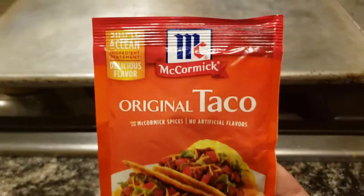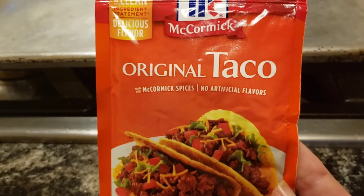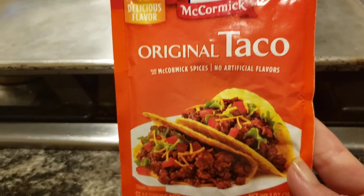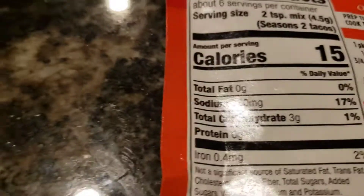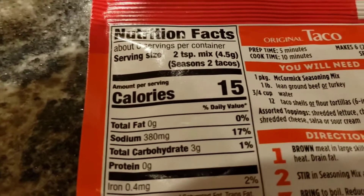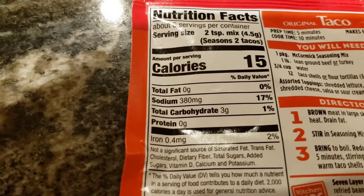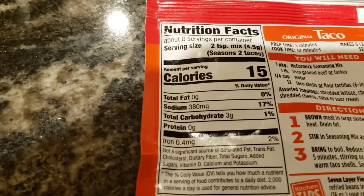Taco seasoning — I really suggest making your own. A lot of people just buy taco seasoning, but there are a lot of fillers and sugar added to it. I make my own; there's a recipe on my channel about keto tacos. Looking at this store-bought one: three grams of total carbohydrates for two teaspoons of mix, which only seasons two tacos. There's no fiber, no sugar listed, nothing else listed. So the net carb count and the total carb count are both three grams.